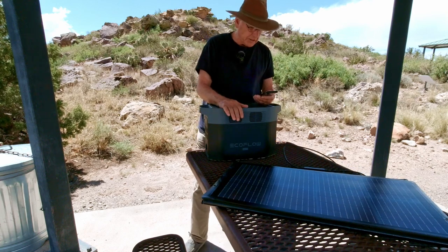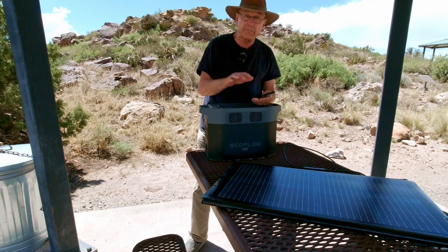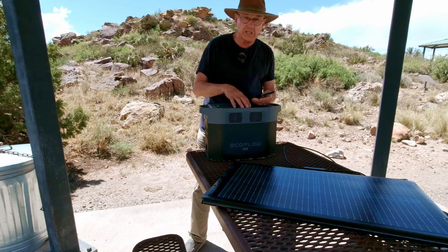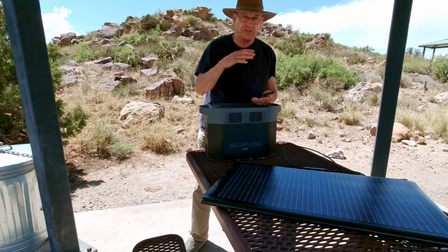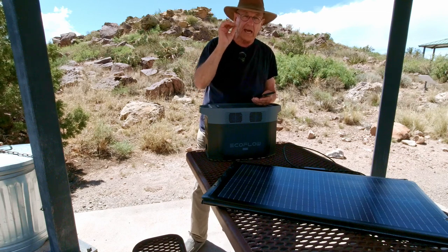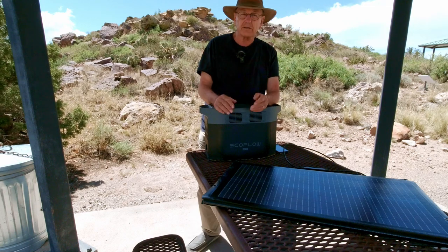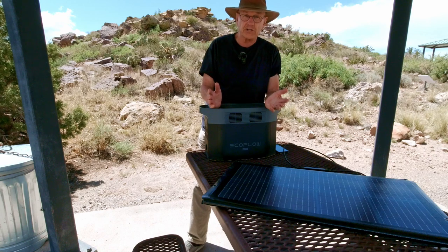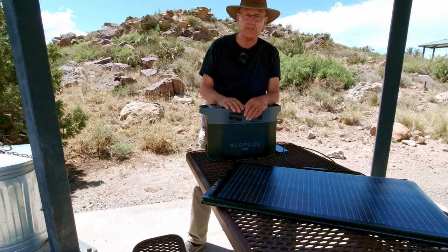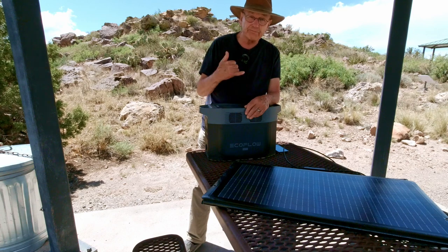I don't know the price of the individual 220-watt panels yet, but that'll be available in a few days when this hits the market. If you need more information, click the link below — it's better to go straight to the website and read the specs firsthand rather than asking me. EcoFlow is a brand I trust. If you're in the market for a power station of this size, maybe consider this one. Hope you guys got something out of the review — we'll see you around.